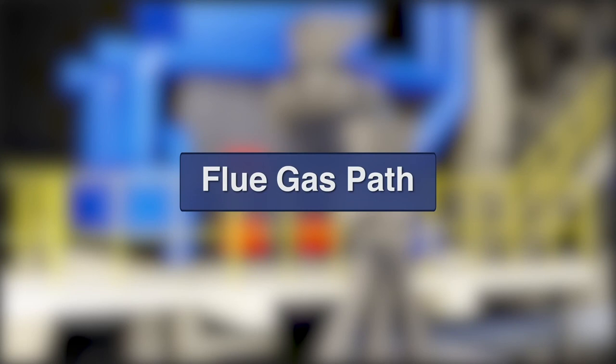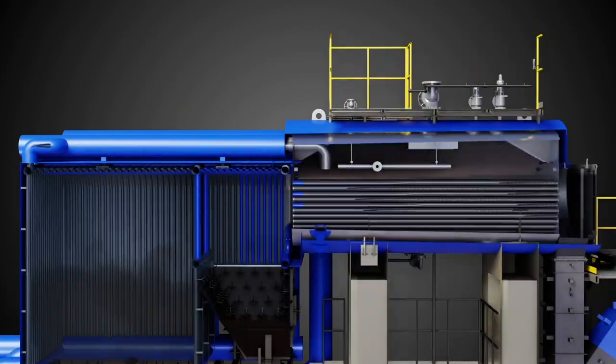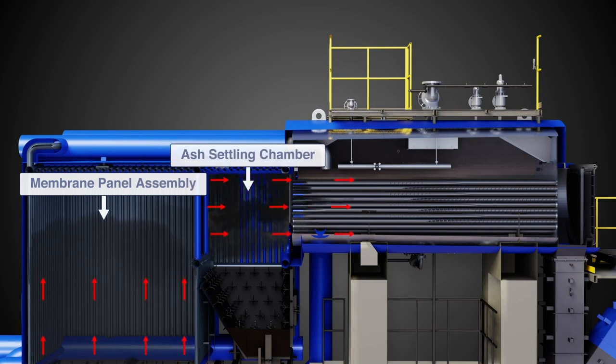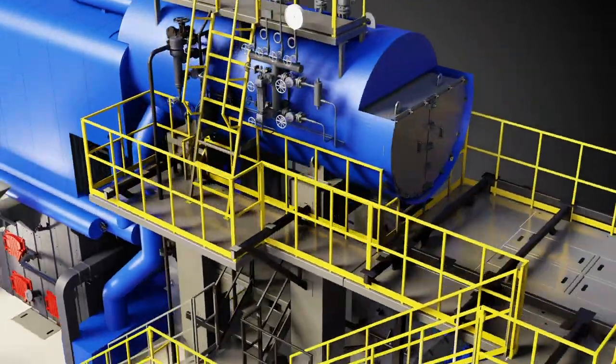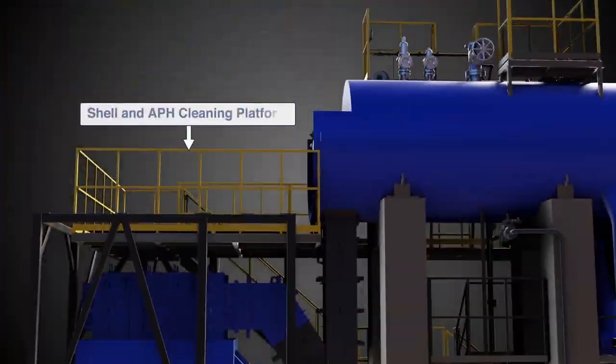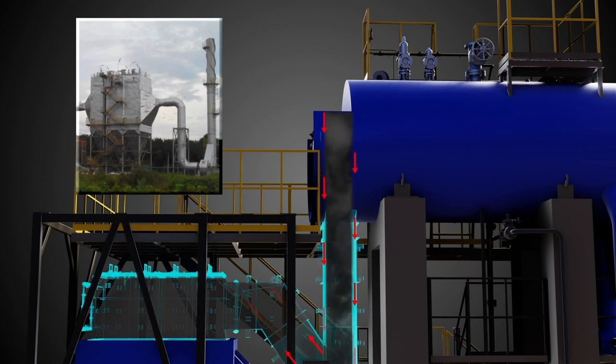Flue Gas Path: Flue gas generated from combustion transfers heat to the water and steam mixture. It passes through the membrane wall before entering the convective tube banks of the shell. Heat transfer is achieved by means of radiation and convection. Hot flue gas exiting the smoke chamber transfers heat to cold combustion air in an air preheater before entering the pollution control equipment. Clean and cold flue gas is finally withdrawn to the chimney through the ID Fan.